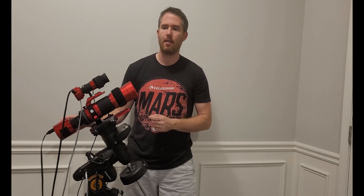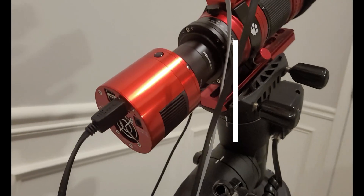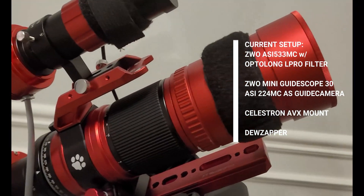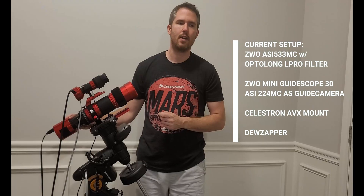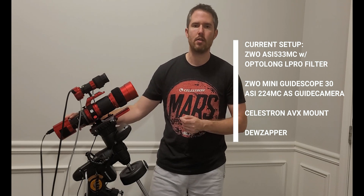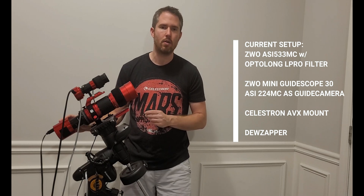I've got it paired with my only astro-dedicated camera for deep sky right now — that's the ZWO ASI 533MC Pro. It's a one-shot color camera, and in tandem with that I've been using the OptiLong L-Pro filter, which is like a broadband light pollution reduction filter. You could also pair this with the L-Ultimate or L-Extreme to really get more of a narrowband kind of image through a one-shot color.